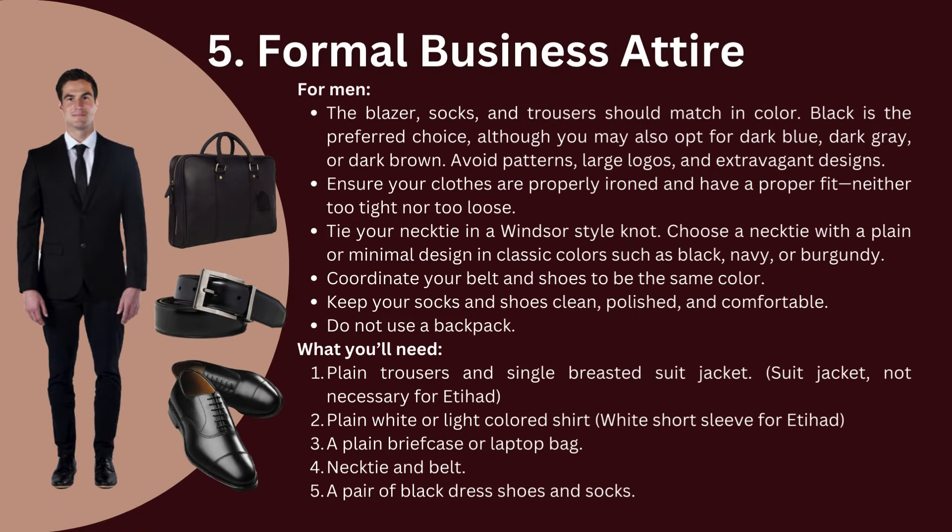For men, the blazer, socks, and trousers should match in color — black is preferred, though dark blue, dark gray, or dark brown are also acceptable. Avoid patterns, large logos, and extravagant designs. Ensure your clothes are properly ironed and have a proper fit, neither too tight nor too loose. Tie your necktie in a Windsor-style knot, choosing a plain or minimal design in classic colors such as black, navy, or burgundy. Coordinate your belt and shoes to be the same color. Keep your socks and shoes clean, polished, and comfortable. Do not use a backpack — opt for a briefcase or laptop bag instead.